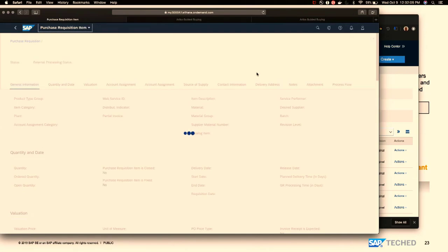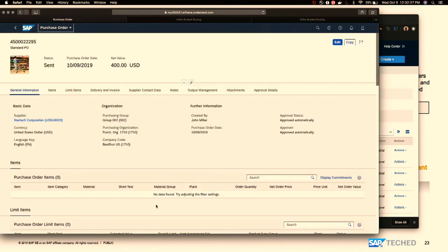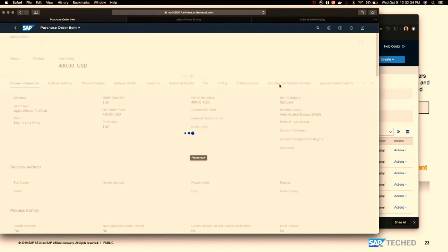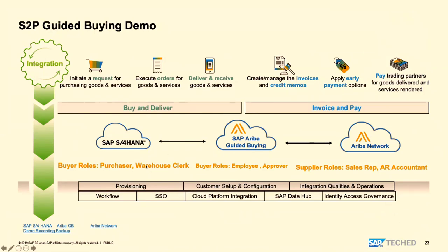These are demo systems, so it takes a few seconds, but in real systems it should be a fraction of a second. Going to manage purchase orders in S/4, picking the line item and going to supplier confirmation — the order confirmation is received. Going back to the employee screen to show how the status looks from the employee perspective. Let me refresh and go to manage purchase orders again to see the supplier confirmation control — now I receive it and can issue a receipt.